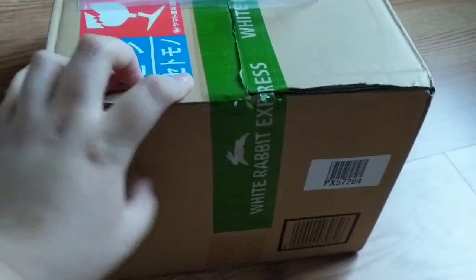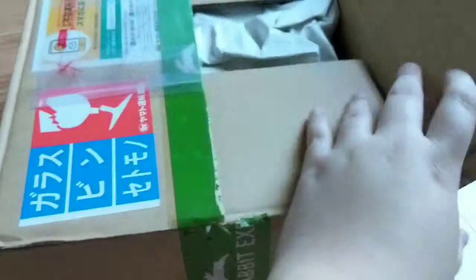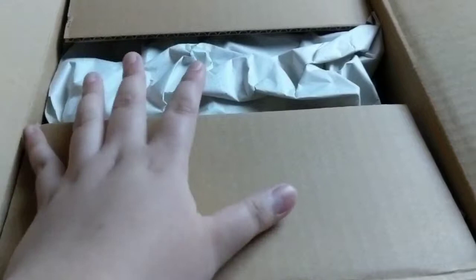Hey guys, Kim here. Welcome to my White Rabbit Express unboxing video. So this is actually my first order from them. I actually learned about it through just searching the internet and YouTube.